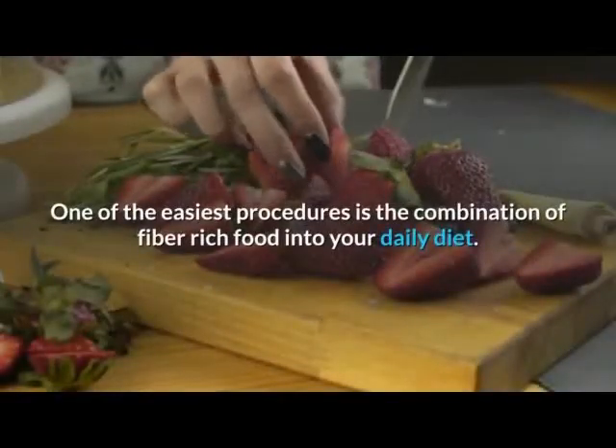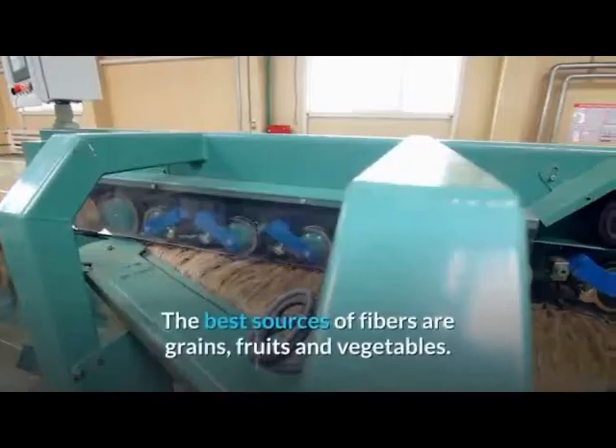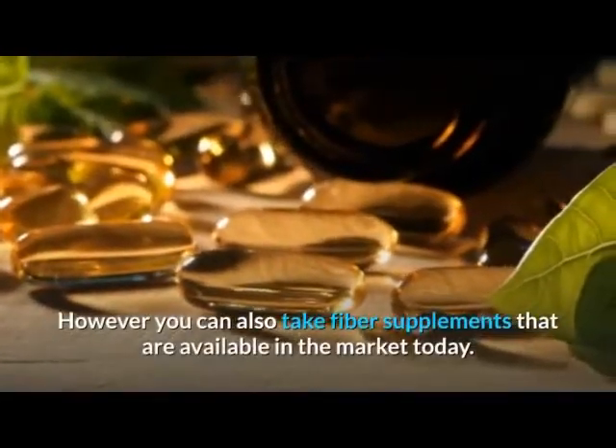One of the easiest procedures is incorporating fiber-rich food into your daily diet. The best sources of fiber are grains, fruits, and vegetables. However, you can also take fiber supplements that are available in the market today.